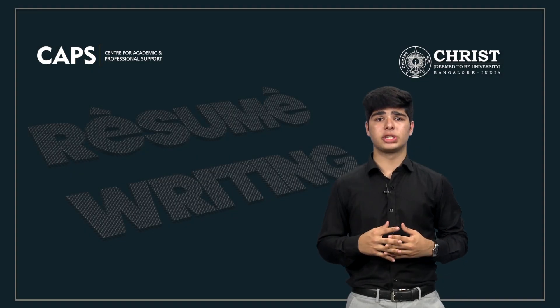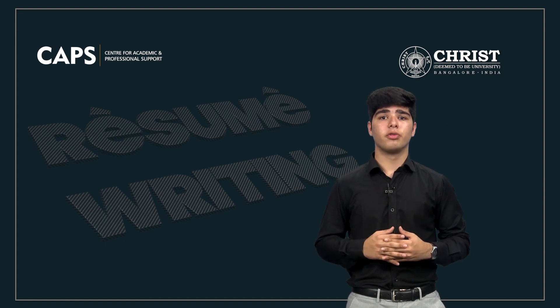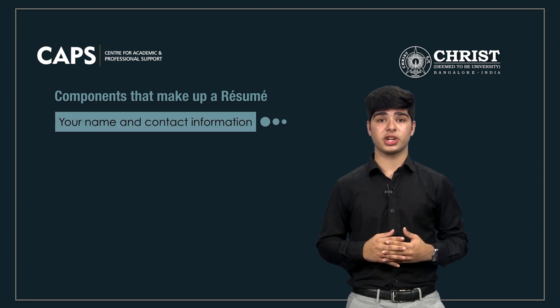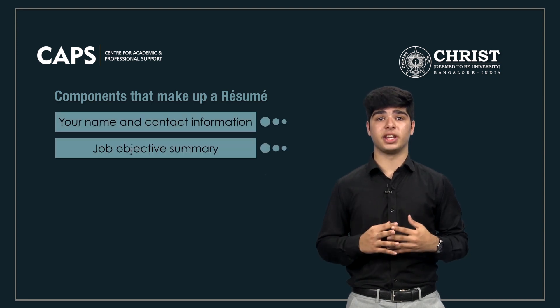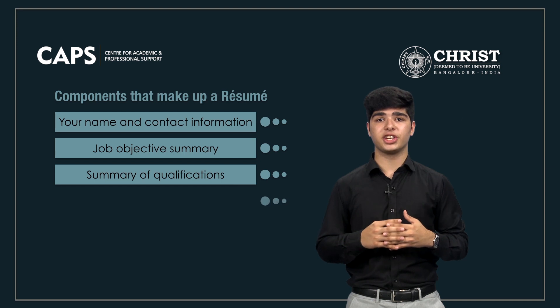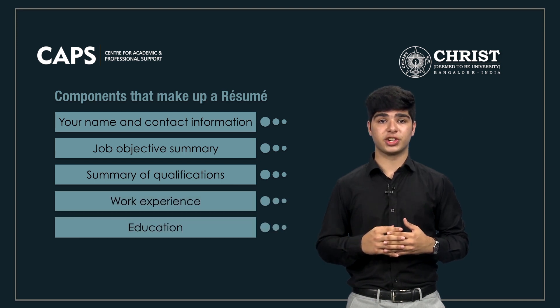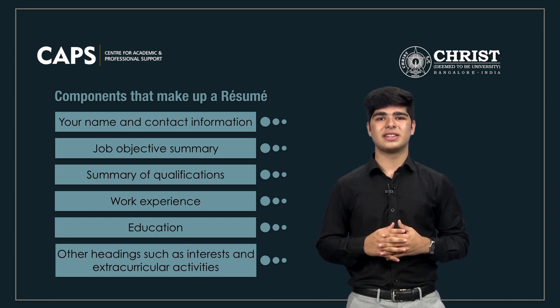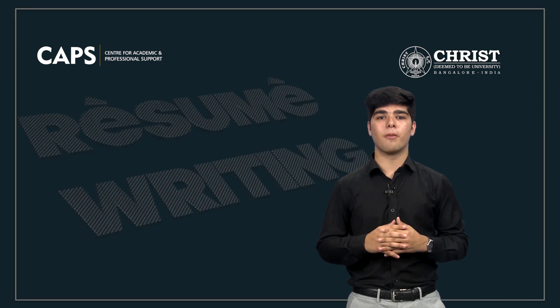Having discussed the main points to which recruiters pay attention, we will now take an in-depth look at the components that make up a resume. A resume is made up of six different components: your name and contact information, job objective summary, summary of qualifications, work experience, education, and other headings such as interests and extracurricular activities. Let us delve deeper into each of these components to understand their purpose in a resume.